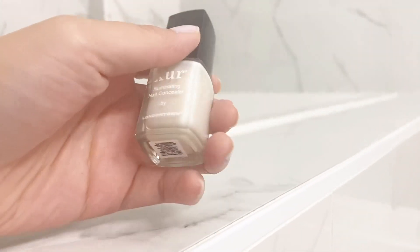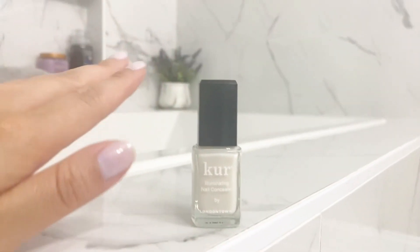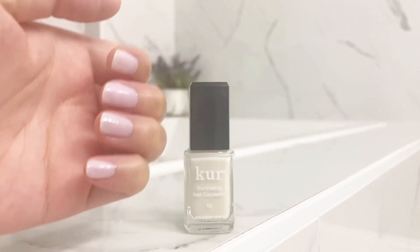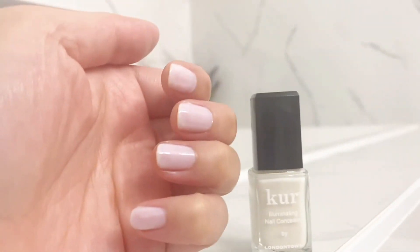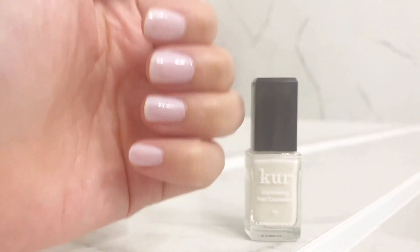This is a nail concealer, which means it is going to hide your imperfections and really conceal whatever is underneath. So if you have yellow nails or ridges, or anything that you want hidden, this is the perfect nail concealer to do its job.